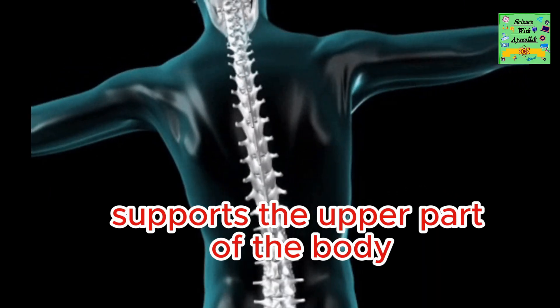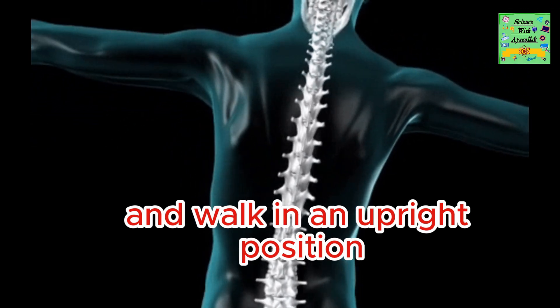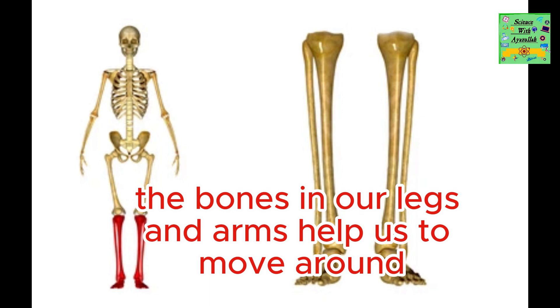It supports the upper part of the body. It allows us to stand up straight and walk in an upright position. The bones in our legs and arms help us to move around.